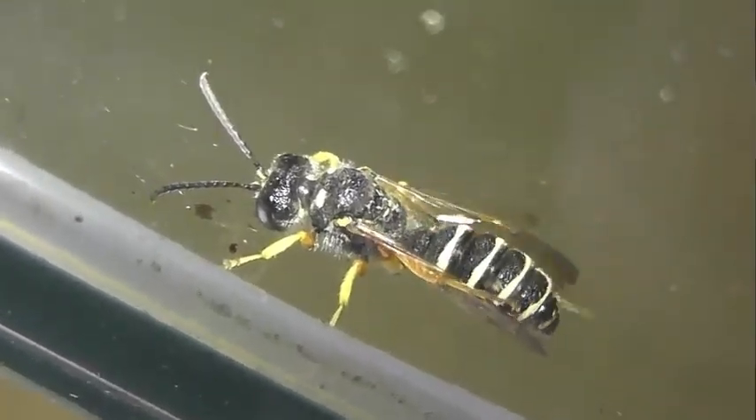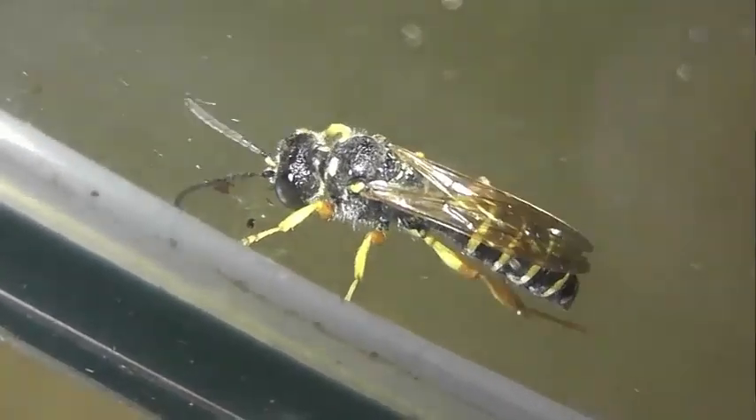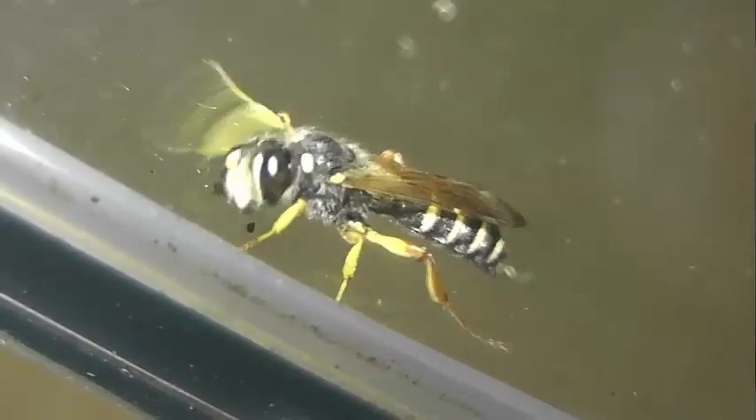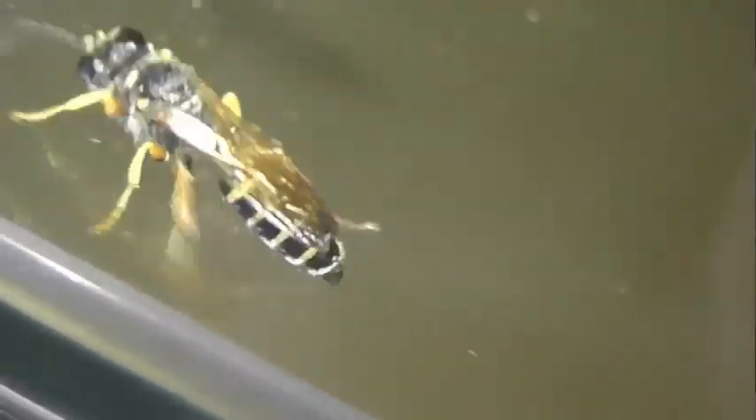От главной норки длиной до 50 см отходят боковые норки с горизонтальной ячейкой на конце. Обычно количество ячеек около 10, редко до 25. Иногда в конце главного хода имеется небольшое расширение, в котором накапливается добыча перед помещением ее в ячейку. Ячейки от норки строятся по исходящему типу, то есть от дна к выходу.